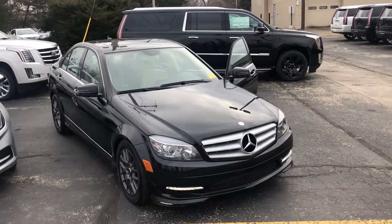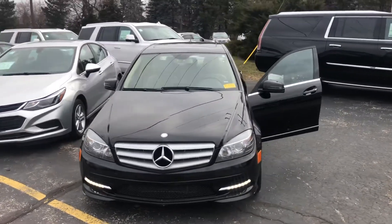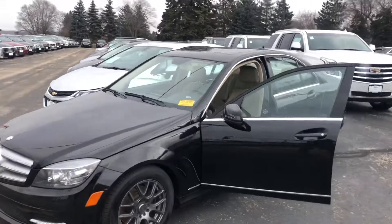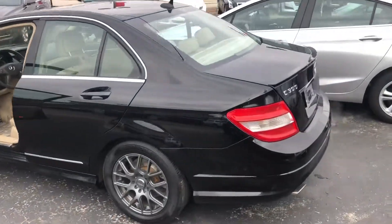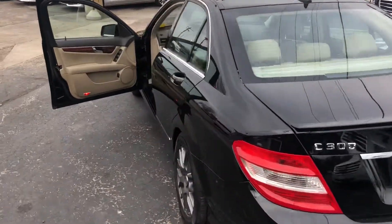Ryan Young from Boucher Cadillac showing you our Mercedes-Benz C300 — in terrific shape, great tire tread, really nice vehicle for the money. A lot of standard features, only 82,000 miles, very well taken care of.